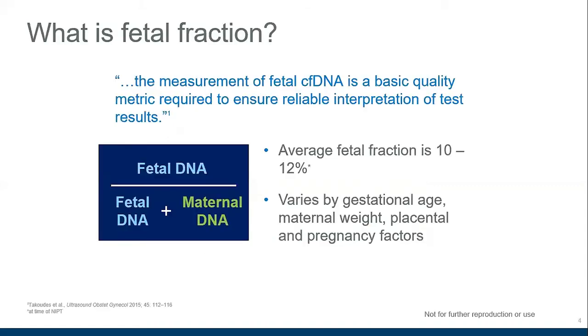Fetal fraction is the proportion of all of the cell-free DNA floating around in the mother's circulation — the portion of cell-free fragments that come from the fetus. During the time that we do NIPT, this fetal fraction on average is between 10 and 12%, but it can vary by gestational age and other factors, which we'll discuss later.